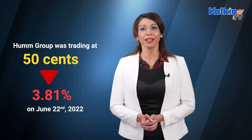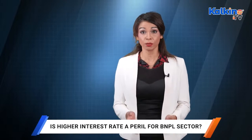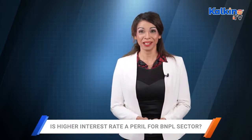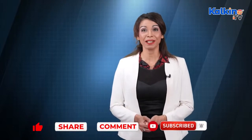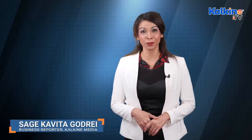In the current market scenario, it will be interesting to see how these stocks combat the headwinds they might face with rising interest rates. Thank you for joining us on the report. If you like the information, let us know by liking, sharing, and commenting on the video below. Subscribe to the channel and press the bell icon to be notified every time Kalkine releases a new video. For more articles, head to the website kalkinemedia.com. My name is Sage for Kalkine Media.